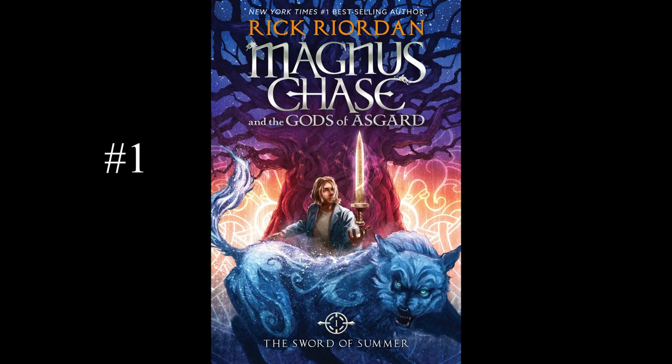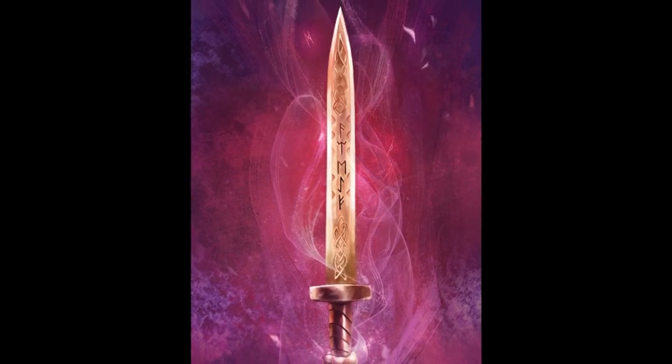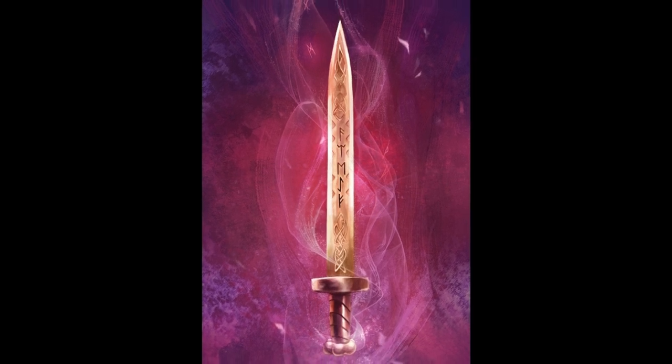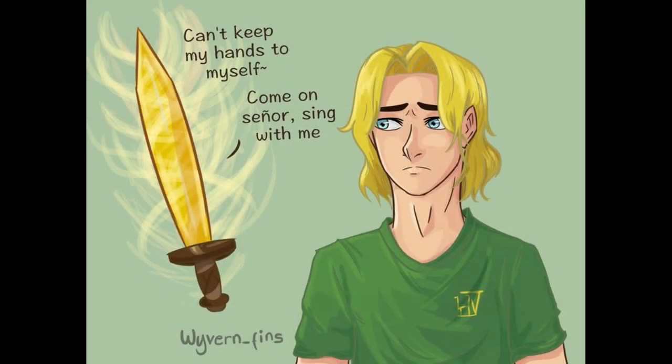Magnus's sword, Jack, is by far the most powerful weapon on this list. Not only can it talk, but it's the sharpest blade in the nine worlds. It can fly and attack monsters on its own, an ability Magnus uses to kill giants who are hundreds of feet tall. It can also open portals across the nine worlds. On top of all that, Jack can even sing, which is said to be so horrible it could be used as a form of torture.